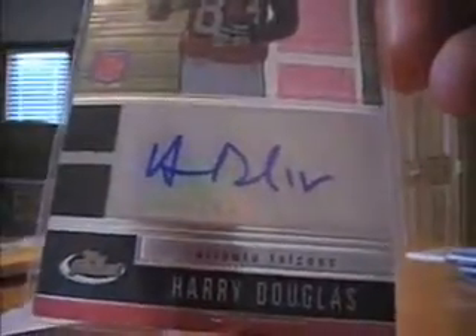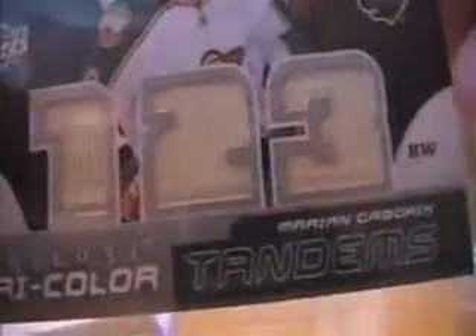A Devin Thomas autograph — man, you are getting hooked up here miniboog. I see a sick one. Hey, you forgot one more, there's one in there — a Harry Douglas auto out of Topps Finest. Control yourself, boy, control yourself! And a Marion Gabrick triple — doing his Tarzan impersonation. So there's your pile of stuff that you got hooked up with today.